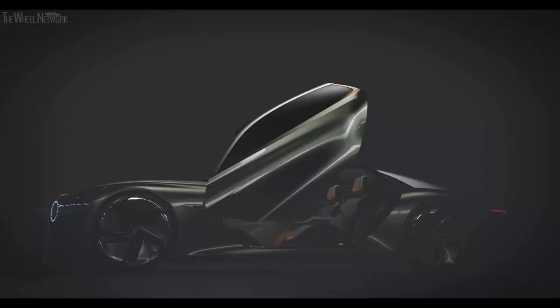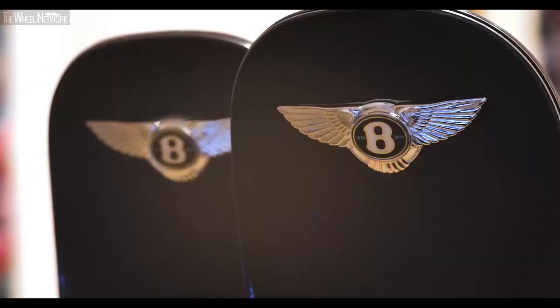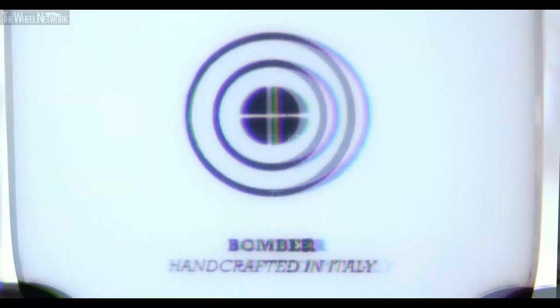This year is Bentley Motors' 100th birthday. As a celebration of this, we're going to release 100 limited edition Bentley Bomber skis. After meeting with what is now a 100-year-old company and entering a partnership and being asked to create their centennial ski, it was a great pride and joy for all of us.